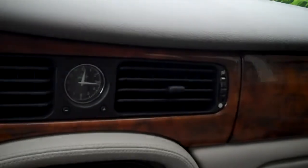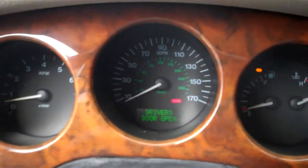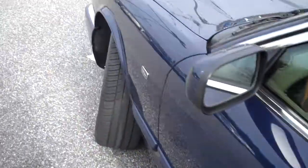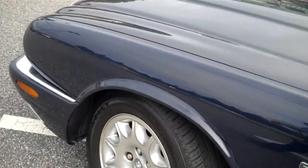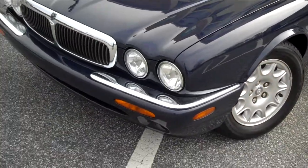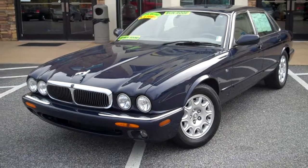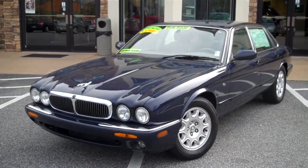This is a 2001 Jaguar XJ8. You'll find it on our website at www.troncalli.com. You can call me — I'm Tyler, or my partner Kevin Slatton. We are at 678-341-1240, that's a direct line to our office. Again, 678-341-1240. Thanks for taking a look — hope to hear from you soon.